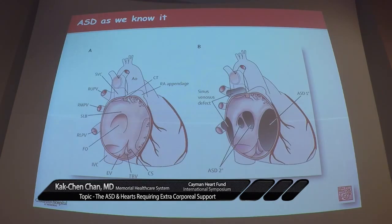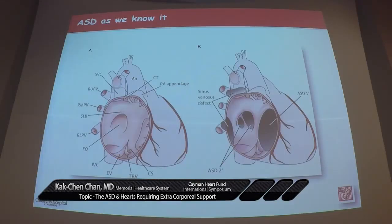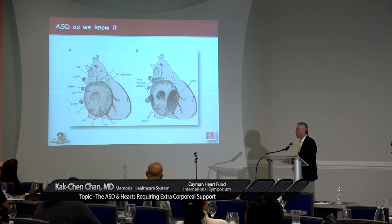In our medical school education, we always see this slide on the various forms of atrial septal defect: from the sinus venosus, the standard secundum, the septum primum defect, and a fourth one that was not listed would be the coronary sinus defect. But this is not the lecture that I'm going to take you through.